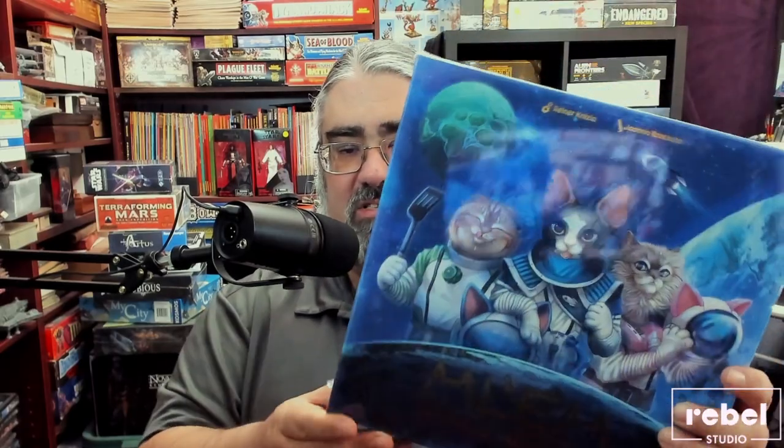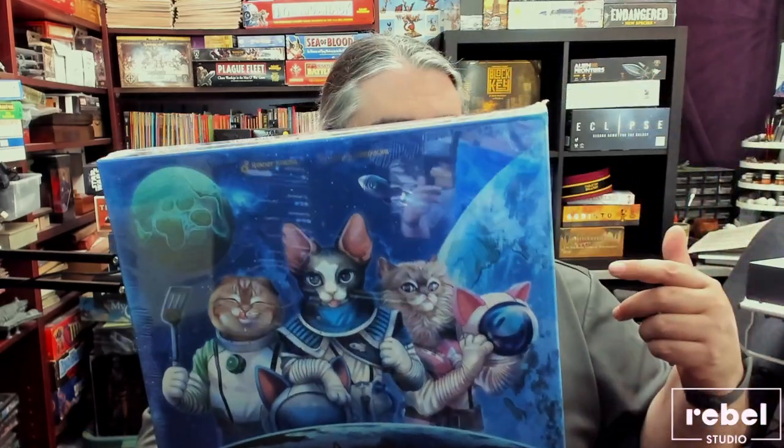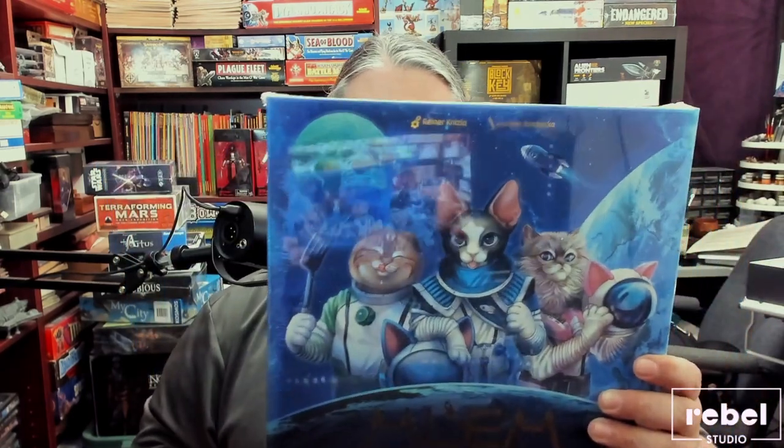This is a game from Rebel Studios out of Poland, and what has me excited — cats in space! I gotta thank Rebel Studios for sending a review copy. One of the reasons I agreed to review this game is because I have two daughters that both love cats, and one who loves sci-fi and space. She saw this and grabbed her sister like, 'Look look look!'